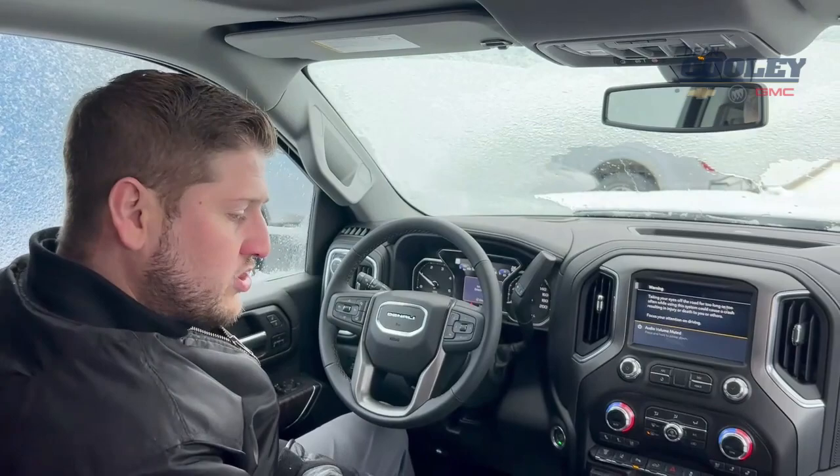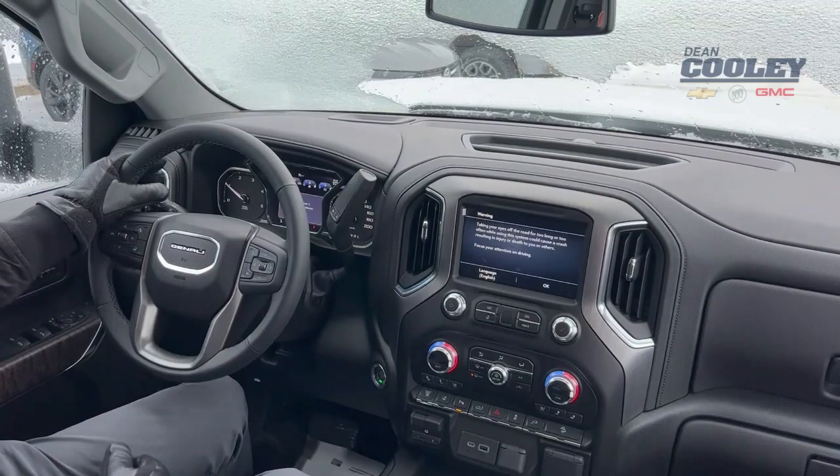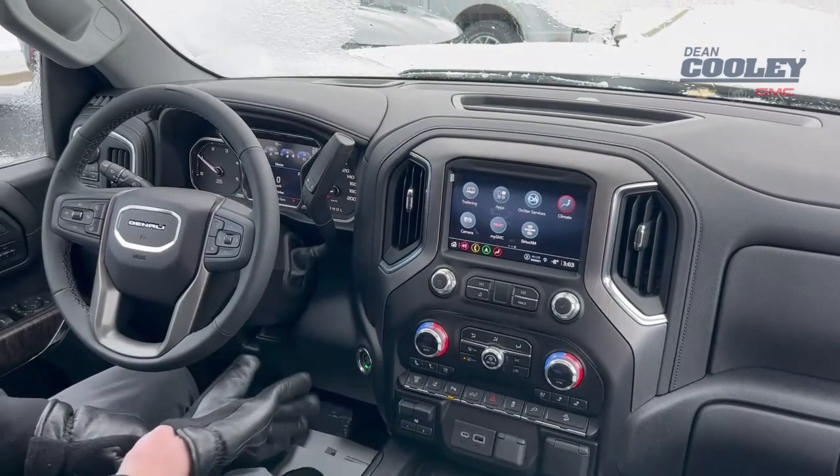We do have wireless phone charging. The steering wheel is a heated steering wheel. We've got the IntelliBeam automatic headlamp system — when driving at night your brights will dim automatically. On the touchscreen we've got built-in navigation, Wi-Fi, Apple CarPlay, and a whole bunch more.